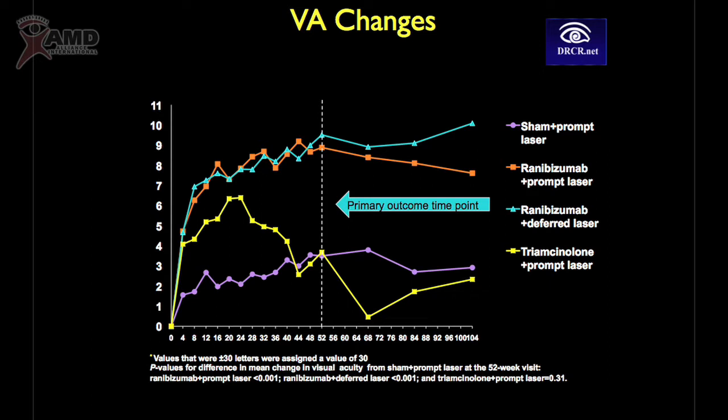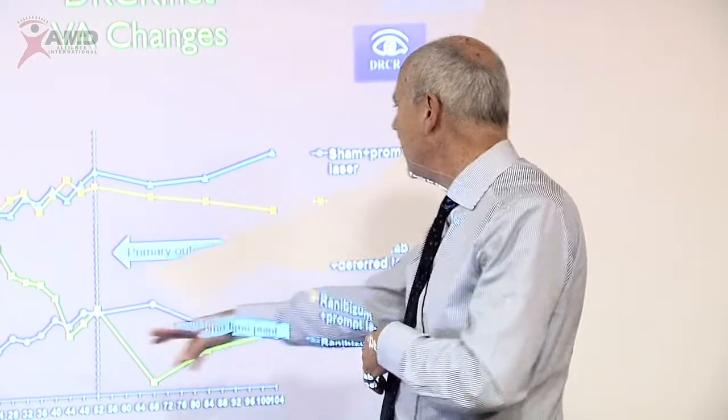This diagram shows the result of the Diabetic Retinopathy Clinical Research trial, which studied diabetic macular edema patients. Using anti-VEGF therapy, and precisely ranibizumab, it was possible to have a significant improvement in visual acuity. If you compare this with laser, you have a significant difference. This is one of the key evidences we have today that using ranibizumab in these patients, you can have a significant improvement in visual prognosis.